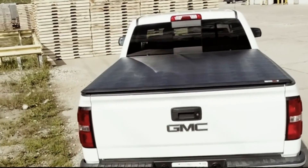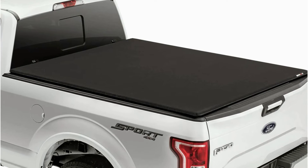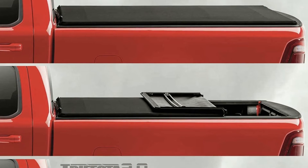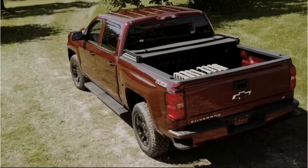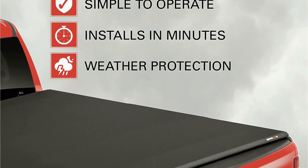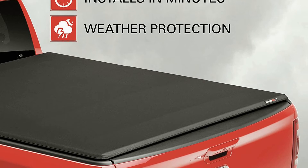The Extang Trifecta Signature 2.0 covers are available in a variety of sizes and styles — a 2004–2008 model, a 2009–2014 model, and a 2015–2021 model are all available. There are also sizes for a 5'6" bed, a 6'6" bed, and an 8-foot bed. This review focuses on the Ford F-150 cover for 2015–2021. There is no doubt that this is the best soft tonneau cover for Ford F-150.